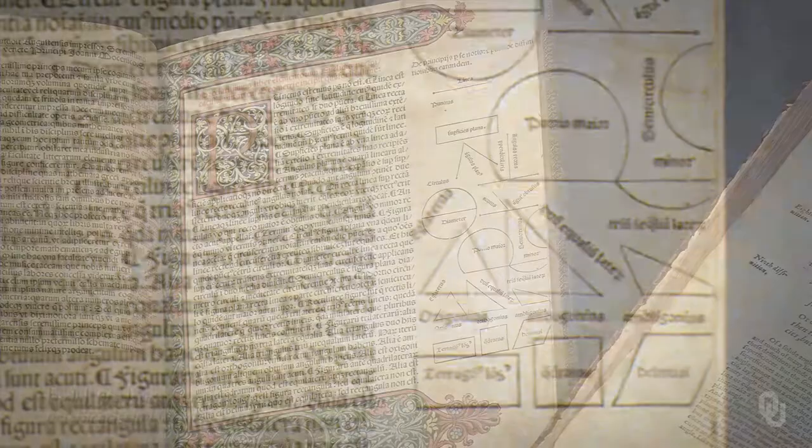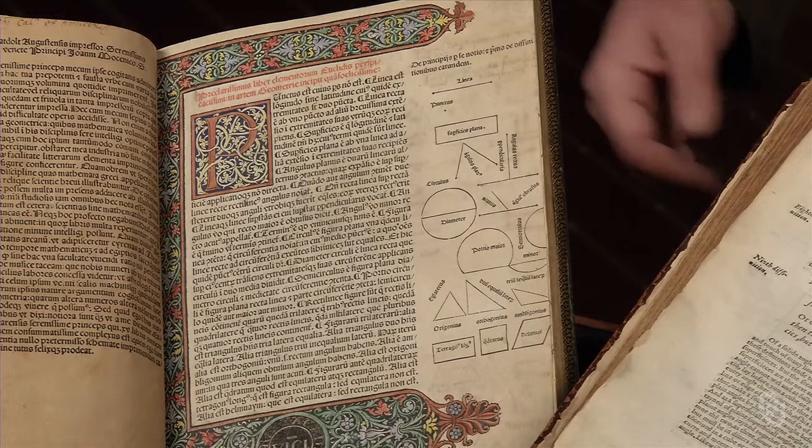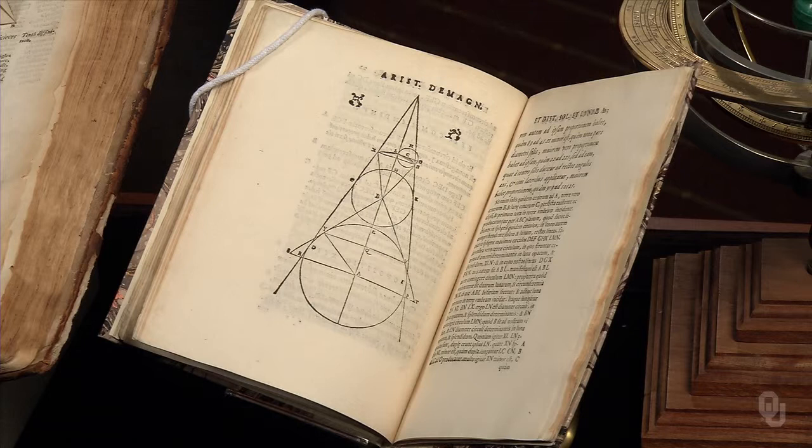The printer, Erhard Ratdolt, moved south from Germany and set up shop in Venice. To print the many curves and angles required, Ratdolt came up with the idea of forming the diagrams with copper wire molded around jigs or forms. This innovation enabled Ratdolt to print Euclid affordably and to go on to print the first editions of many notable works in astronomy and geometry.